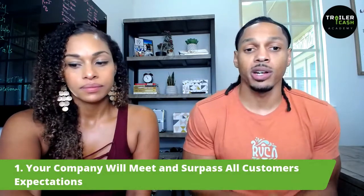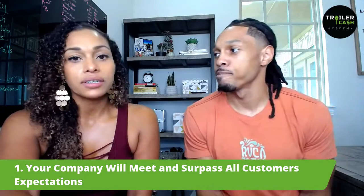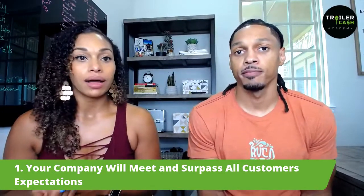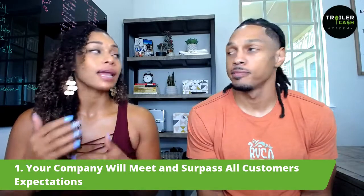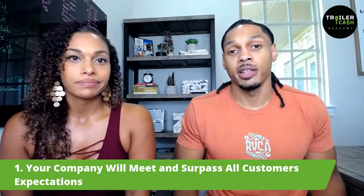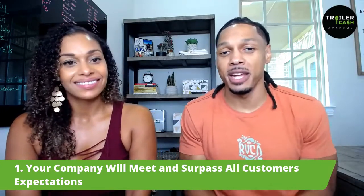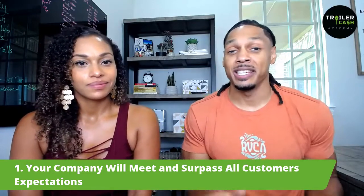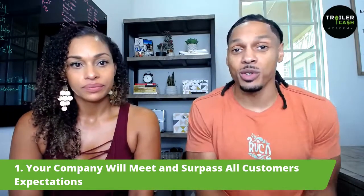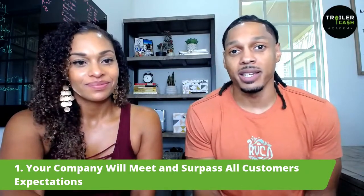Now we can go into the seven benefits you will get if you implement business systems in your company right now, as it pertains to your acquisitions process. Number one: your company will meet and surpass all customer expectations. You're going to really understand your customers' wants and needs because you have everything in one place and you can communicate with them a lot faster. A lot of the clients we worked with had never worked with a mobile home investor that actually has systems, processes, and automations all set up. You're going to blow your customers' minds.